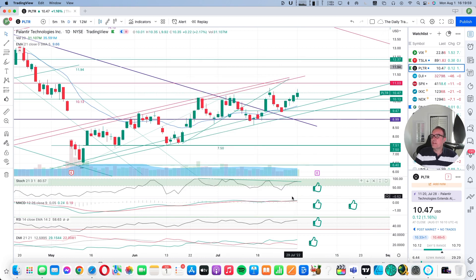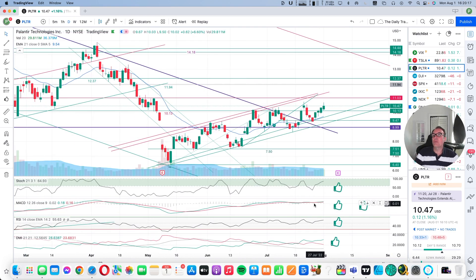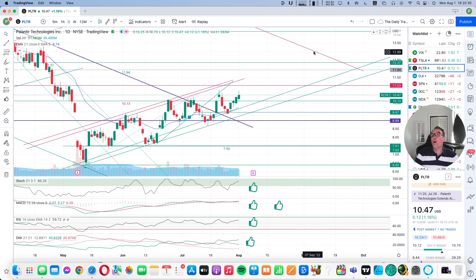Let's look at the indicators. Stochastic is at 86 and has now crossed over this decreasing stochastic trend — I like to see this. Everything else is super bullish, so let's just enjoy this ride. Palantir has fared better than the slot today, so let's just enjoy this on our way to $13.